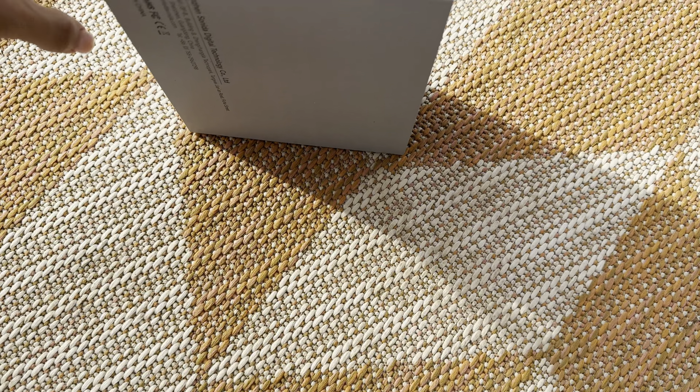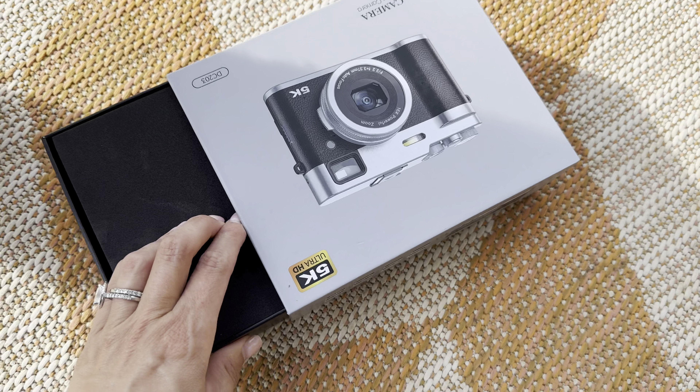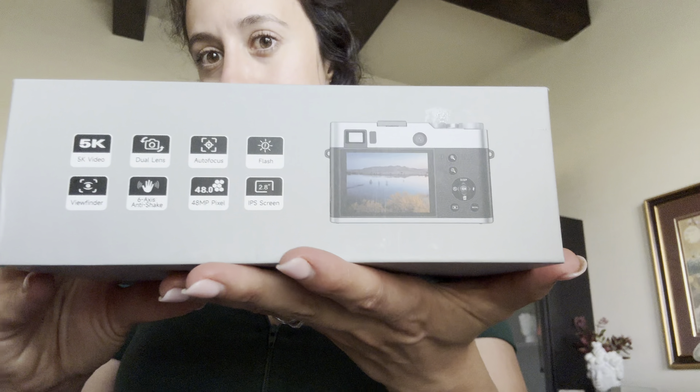This is the 5K digital camera perfect for photography and video. It has autofocus and 48 megapixels.